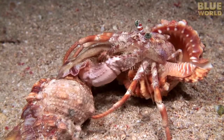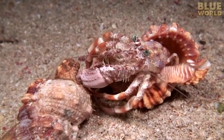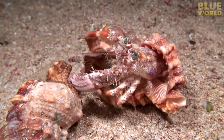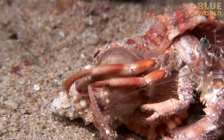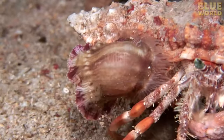Once the anemone lets go of the old shell, the hermit crab deposits it on her new shell. She simply plops it in place and holds it until the anemone grabs on. The anemone will then crawl around on the shell and find a good spot all on its own, while the hermit crab turns her attention to working on the next anemone.